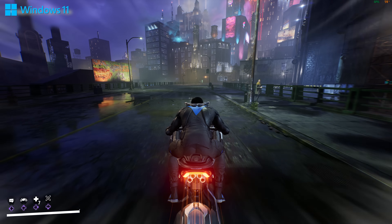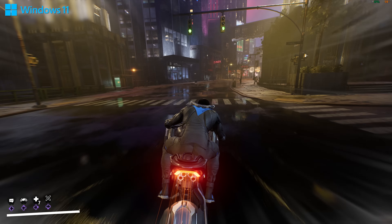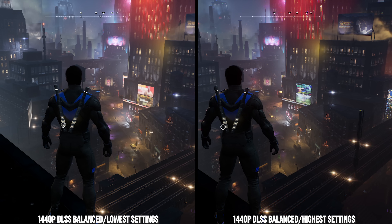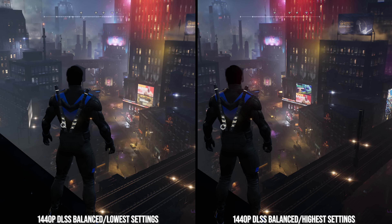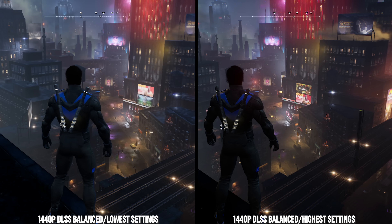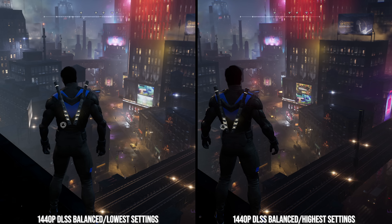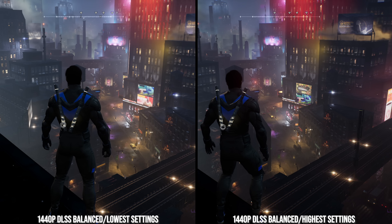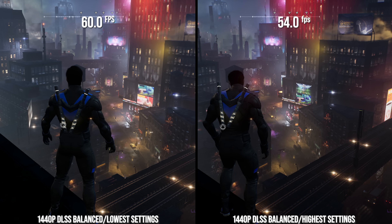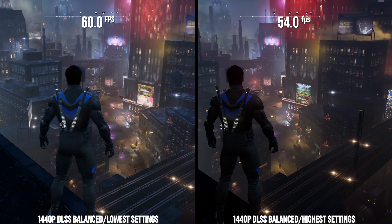This is the most important issue in Gotham Knights and it's easy to demonstrate. At 1440p, bounce mode without ray tracing and vsync off on that mid-spec PC, the left side shows lowest settings and the right shows highest settings. The difference in performance between them from highest to lowest is only 10%. The reason for such a low percentage difference is because the game is CPU limited.